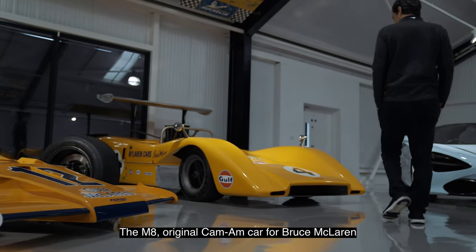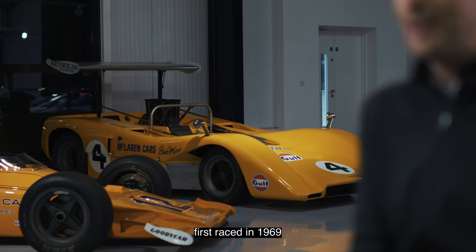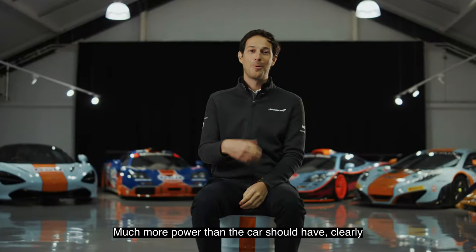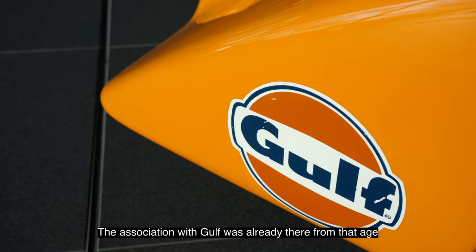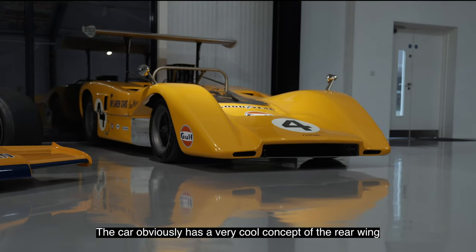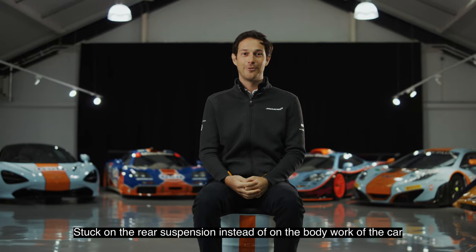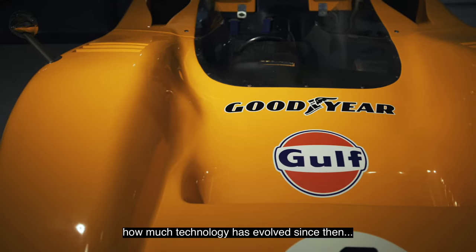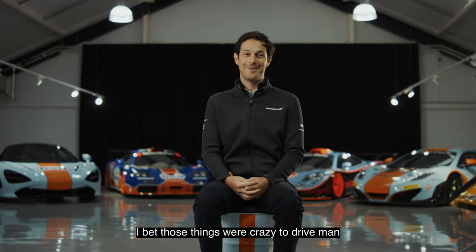The M8 original Can-Am car for Bruce McLaren — first race in 1969. Crazy power, much more power than the car should have clearly. The association with Gulf was already there from that age. The car has a very cool concept of the rear wing mounted on the rear suspension instead of on the bodywork, a very clever idea. When you think of how much technology has evolved since then, I bet those things are crazy to drive.